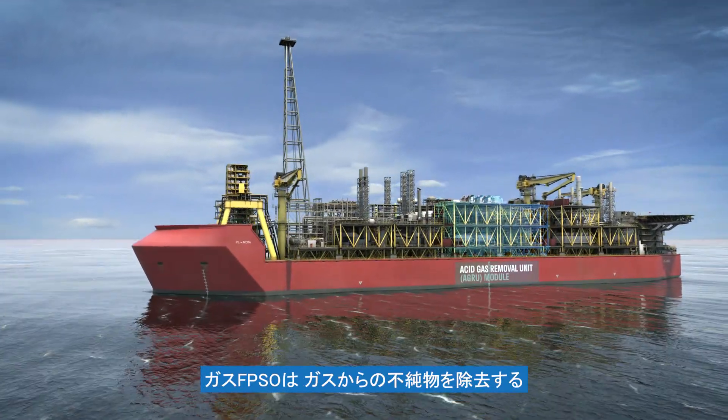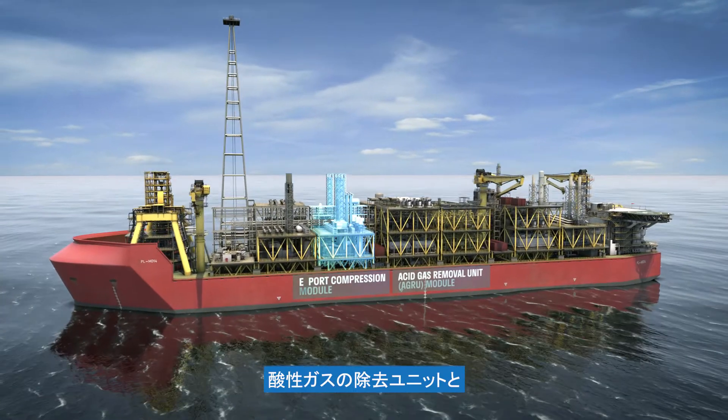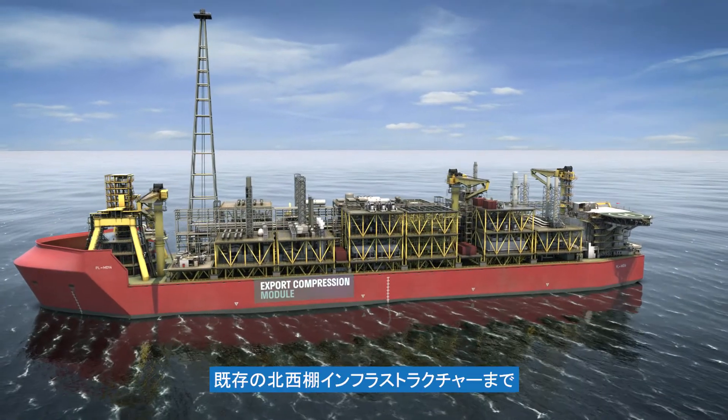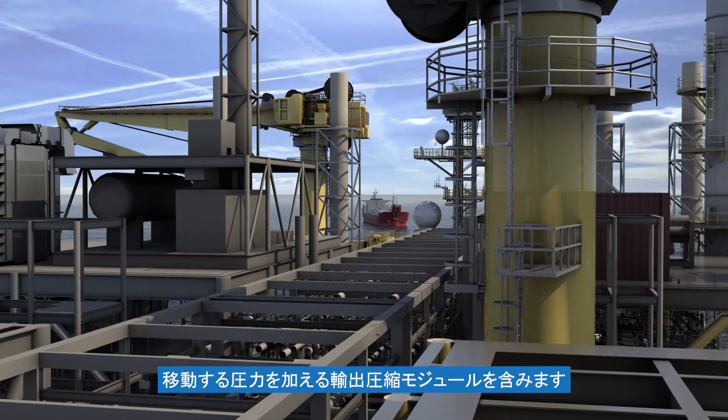The gas FPSOs will include an acid gas removal unit that strips impurities from the gas, and export compression modules that provide the pressure for the gas to travel via the pipeline to existing Northwest Shelf infrastructure.